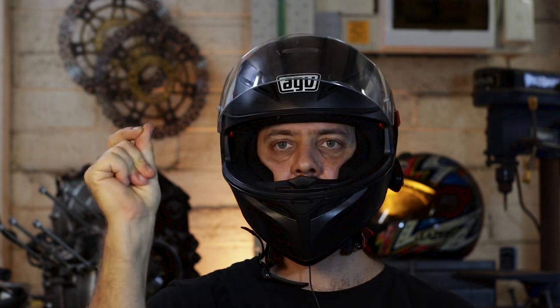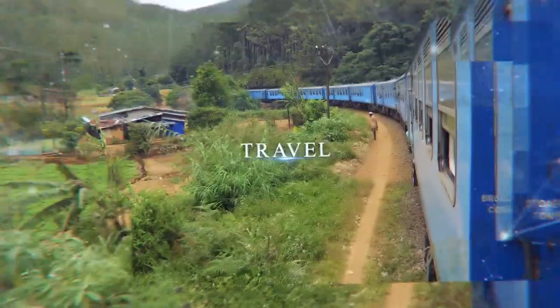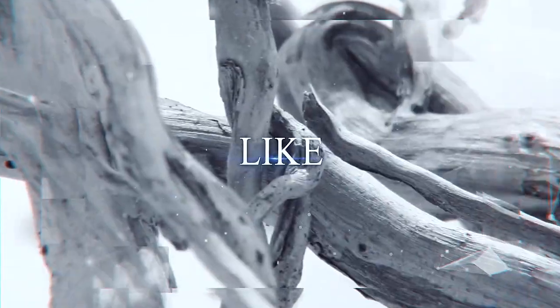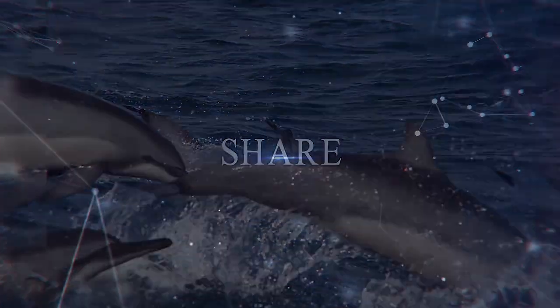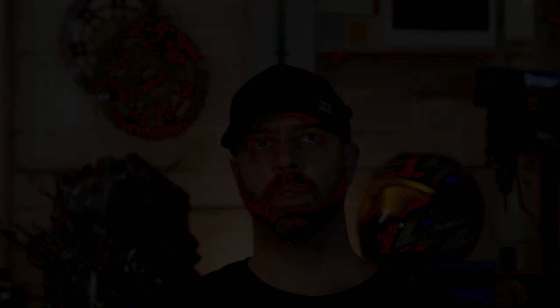The question I really want to ask is: is it worth it? So I purchased the Cardo Freecom 4 Plus as a dual pack, just because it works out to be a bit cheaper. The person that I normally ride with is my cousin Mick, and this is what happened when we got together to unbox and install the unit.